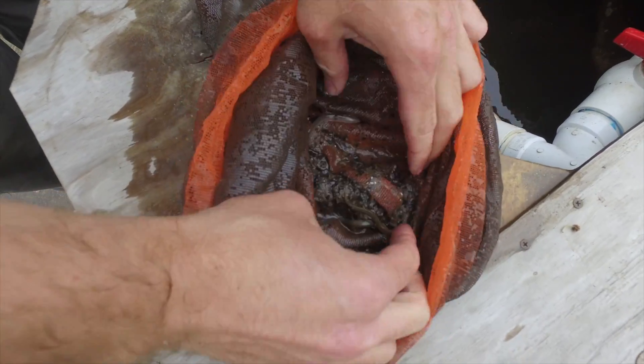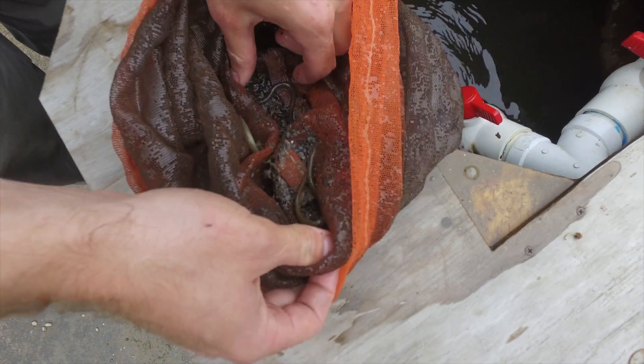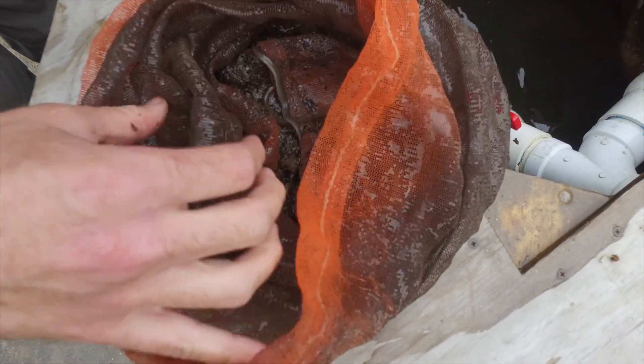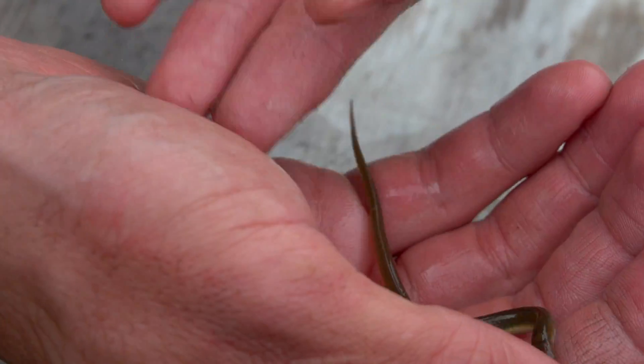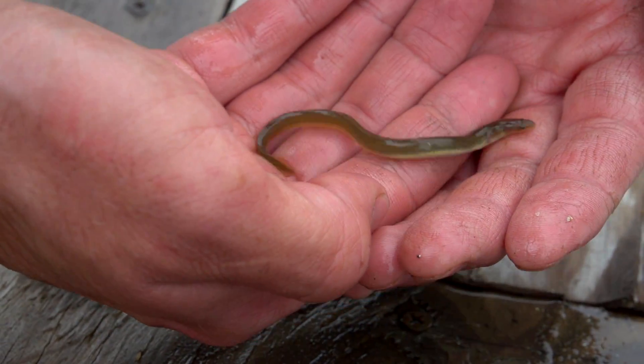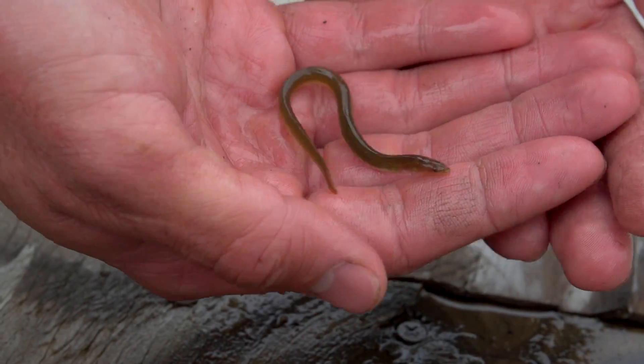These right here are juvenile American eels. There appear to be three of them in here. They've made it all the way up the Patapsco River, out of the bay, up the ladder to this point, trying to make it upstream to find new habitats. The American eel is a migratory fish, similar to a salmon or a shad or a herring.